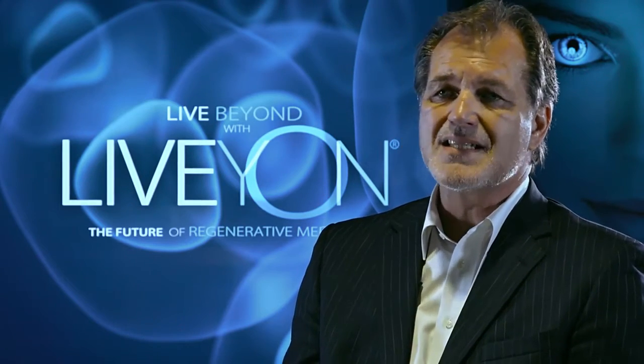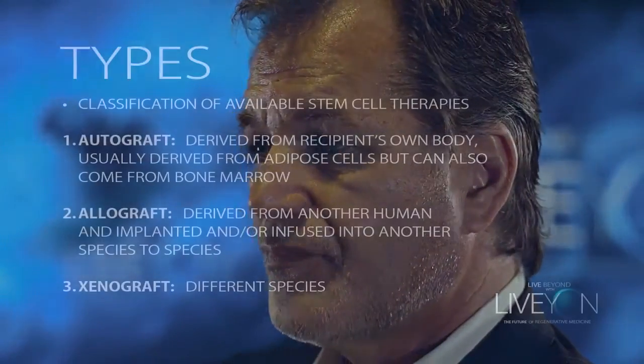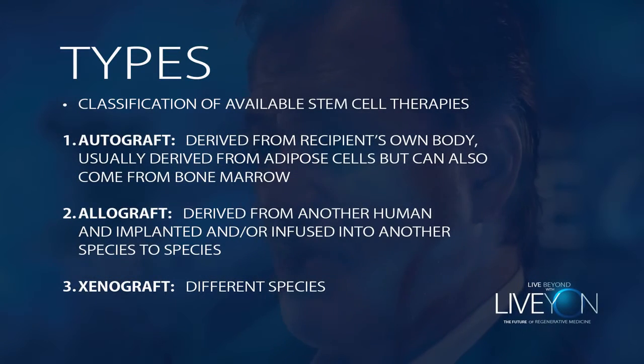The newest and latest technology are stem cells derived from the umbilical cord of live healthy birth babies. In order to discuss this, we need to make a few definitions. The classifications of stem cell transplants: you have an autograft, or autologous cells, which are basically taken from your body and put back into your body.